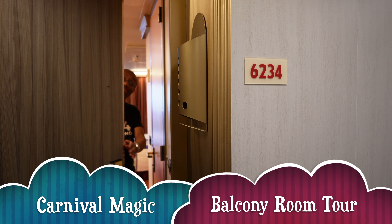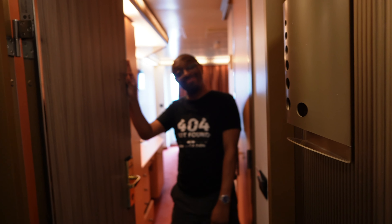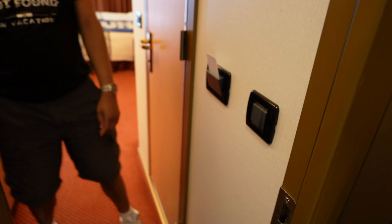Alright, so here's our room tour of Carnival Magic. This is a balcony room 6234. Look at Mr. Leroy here — he opened the door for me.